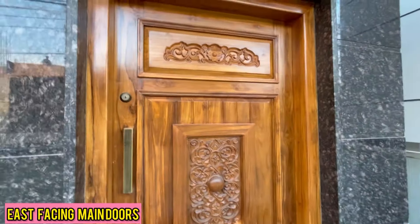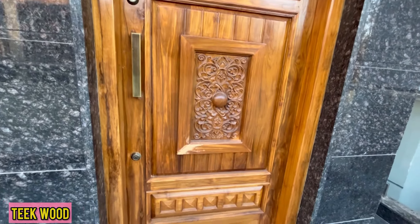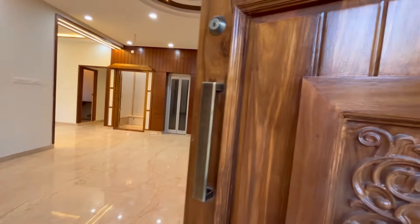This is the east facing main door, which is made of solid teak wood. We had also uploaded a video of a similar house from Banshankri 6th stage which belongs to the same owner.